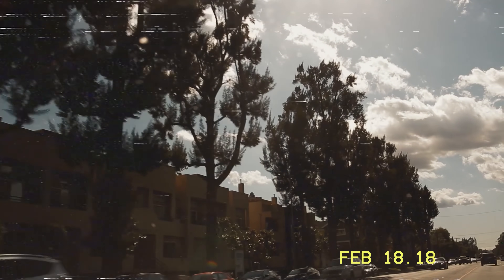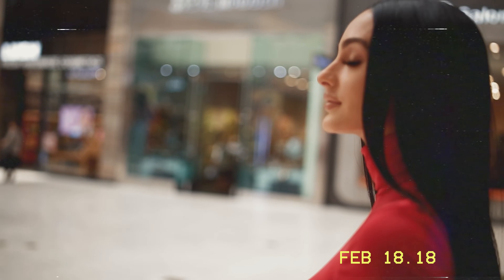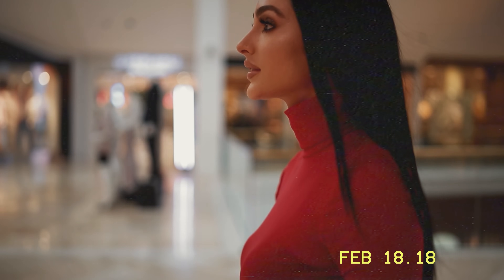If you don't go after what you want, you'll never have it. If you don't ask, the answer is always no. If you don't step forward, you are always in the same place.